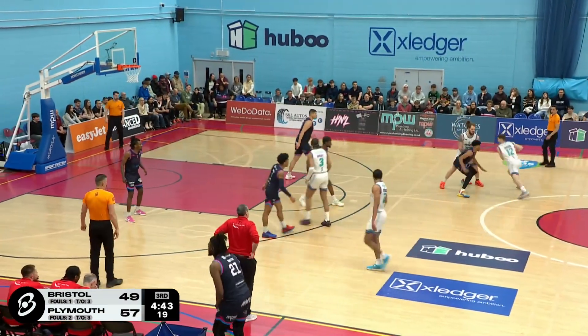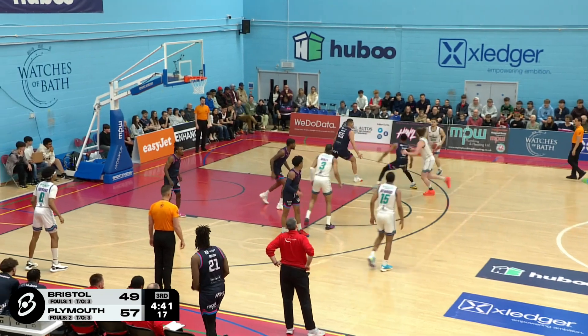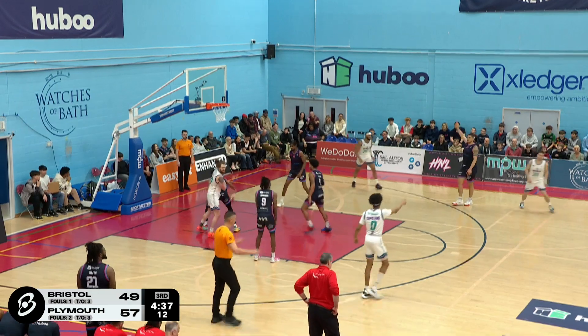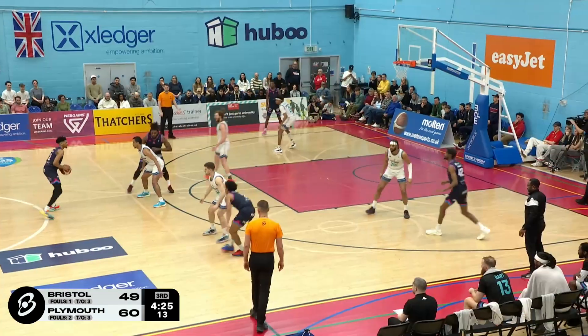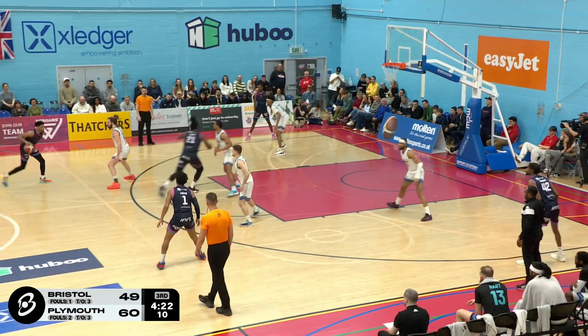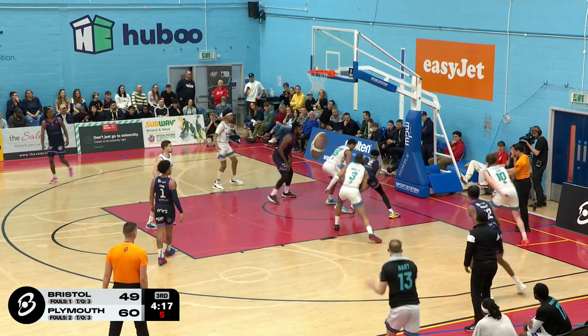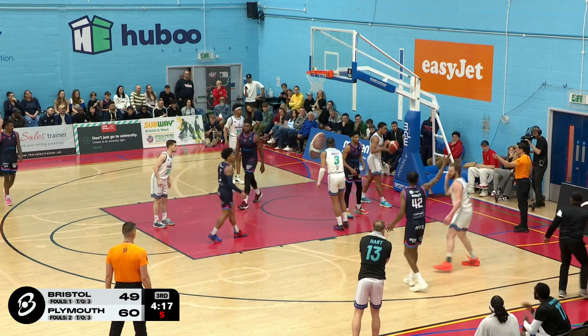Couldn't convert. Dusha gets it back, he'll shoot the three — and he'll knock down the three. The one thing you would say is, over the years including this season, we've seen a number of great finishes from the Flyers.